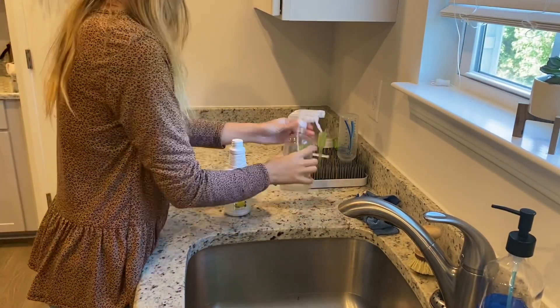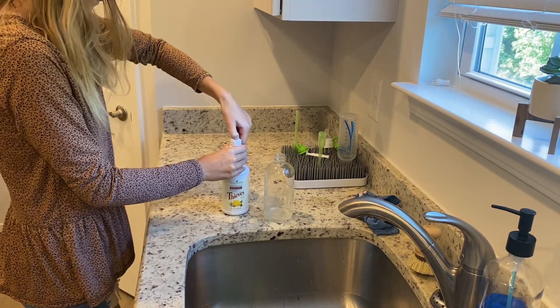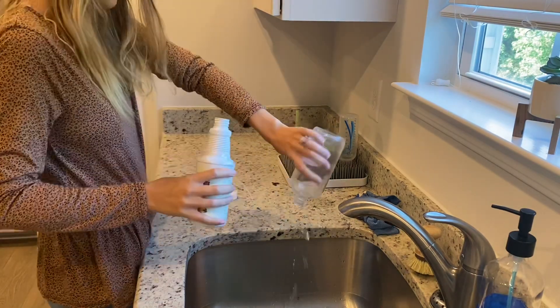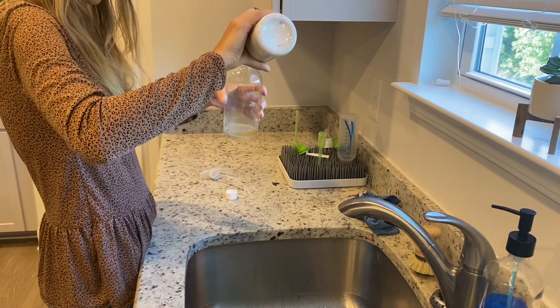If you enjoy the video, make sure you give it a thumbs up and subscribe if you are new. This is my first time using the Thieves cleaner — the Thieves household cleaner. I absolutely love it. All I did was put a little bit in a glass jar, add some water, and it cleaned my house very well and kept it smelling nice, fresh, and like fall.